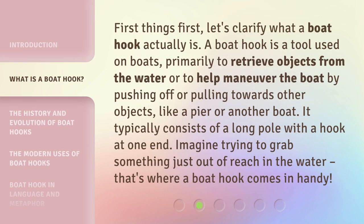First things first, let's clarify what a boat hook actually is. A boat hook is a tool used on boats, primarily to retrieve objects from the water or to help maneuver the boat by pushing off or pulling towards other objects like a pier or another boat. It typically consists of a long pole with a hook at one end. Imagine trying to grab something just out of reach in the water — that's where a boat hook comes in handy.